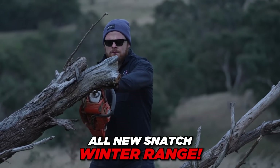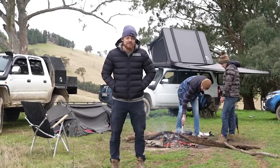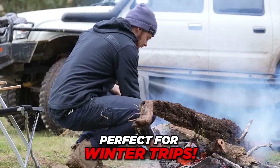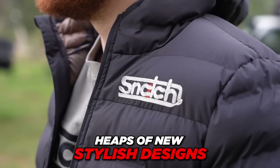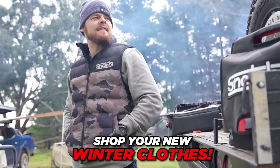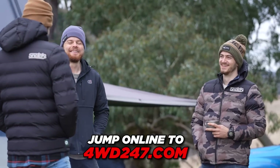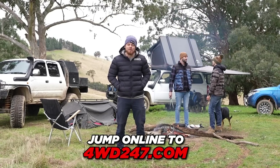I'm super excited because Snatch has just released a whole new range of winter clothes. I've been asking the boys for these for ages, and I know you have too. If you're like me and you like getting out and having a bit of a camp in the colder months, this is the perfect clothing line for you. They've got puffer jackets, puffer vests, and flannel jackets as well. Check out the range at fulldrive247.com - be quick, because sizes are limited and stocks won't last.